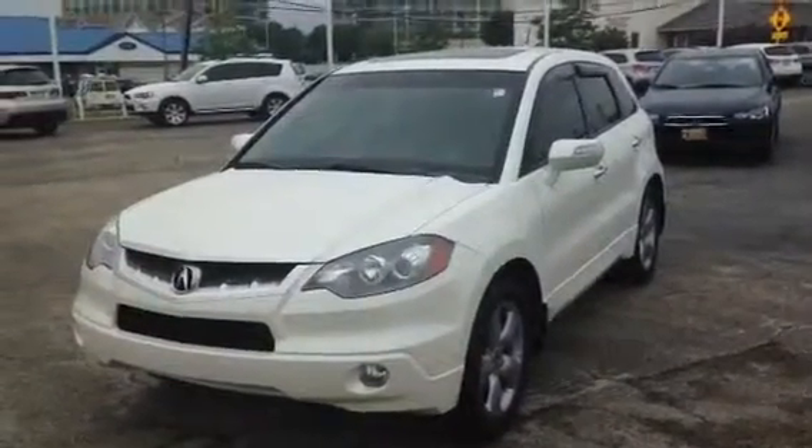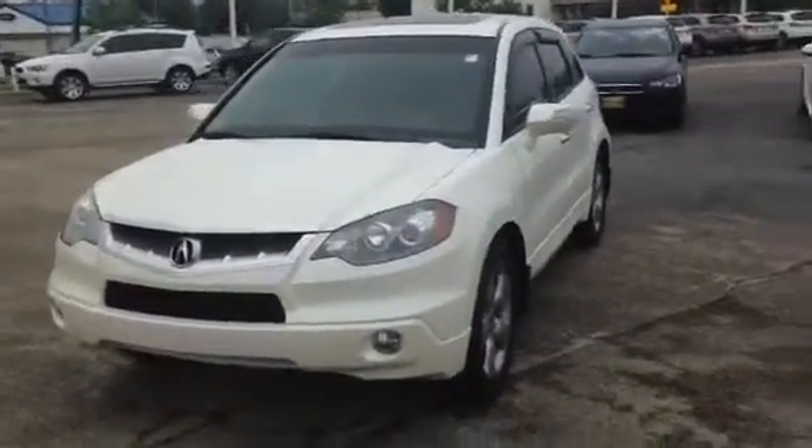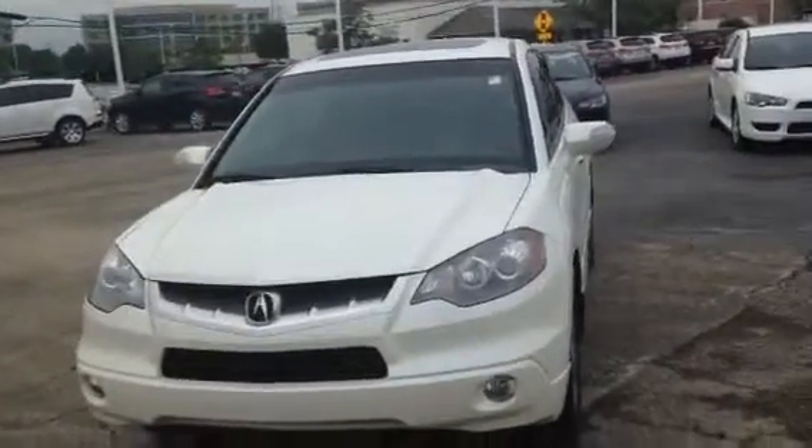Hi, this is AJ over here at Max Mads in Mitsubishi in Donners Grove, and this is a video on our 2008 Acura RDX with the tech package.